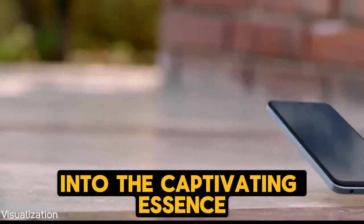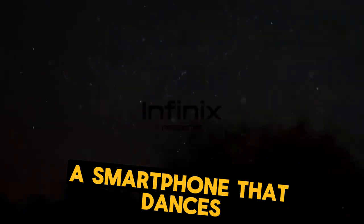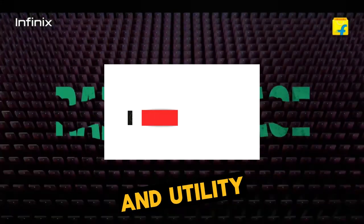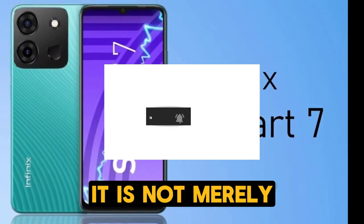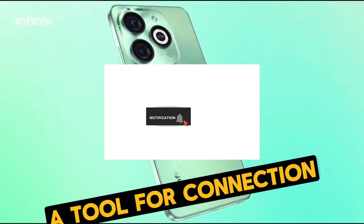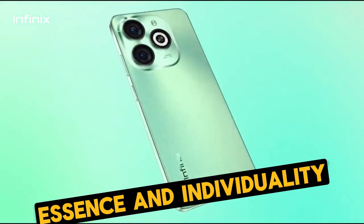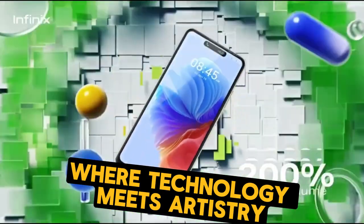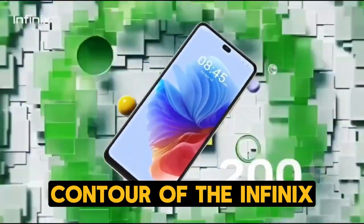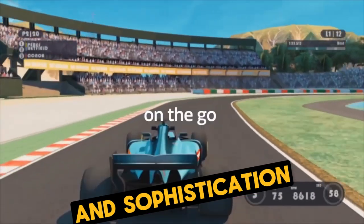Today, let us journey into the captivating essence of the Infinix Smart 8 — a smartphone that dances on the edges of elegance and utility, reshaping the very essence of modern technology. It is not merely a tool for connection; it is a symphony of craftsmanship, a reflection of your essence and individuality. Step into a world where technology meets artistry, where each curve and contour of the Infinix Smart 8 whispers tales of innovation and sophistication.